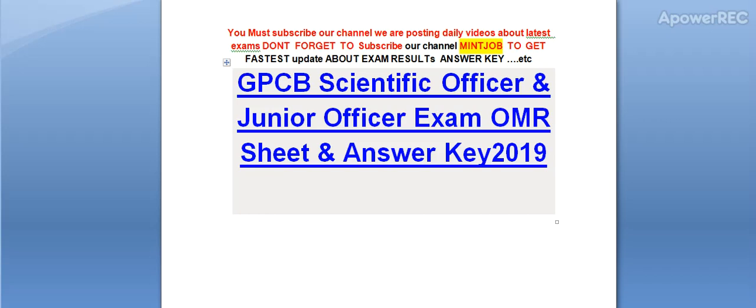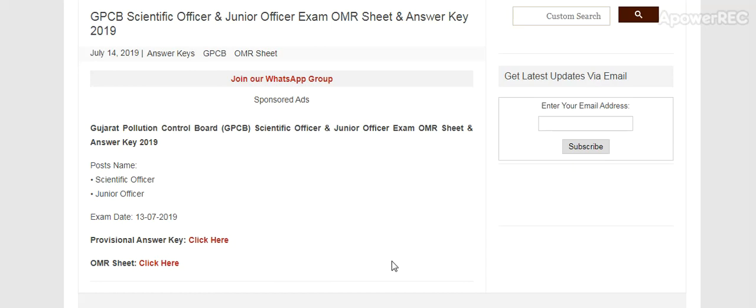Here is the detail. I will provide you the latest information related to the exams. GPCB Scientific Officer and Junior Officer Exam OMR Sheet and Answer Key 2019. Gujarat Pollution Control Board Scientific Officer and Junior Officer Exam OMR Sheet and Answer Key — Post Name: Scientific Officer and Junior Officer, Exam Date: 13 July 2019.